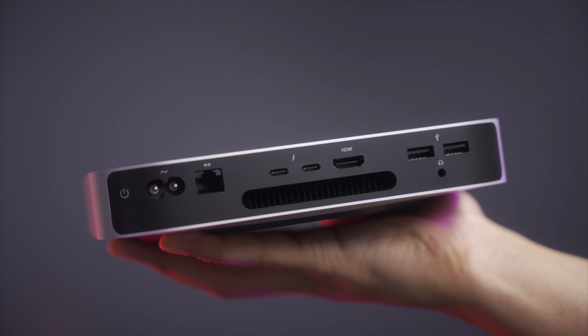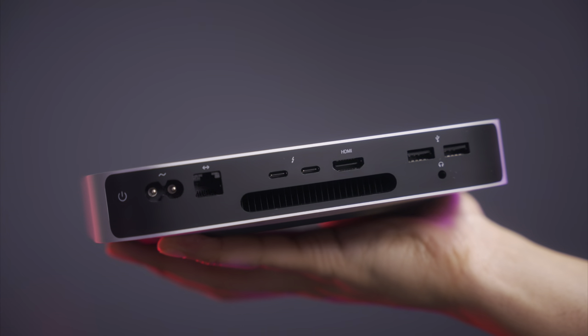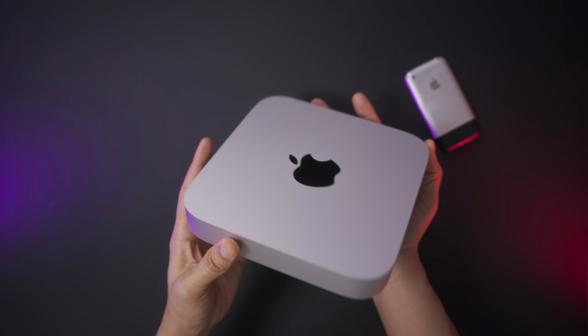In this episode of The Rewind, I discuss my experience with the Mac Mini after using it as my daily driver for the last few months. Spoiler — it's awesome.